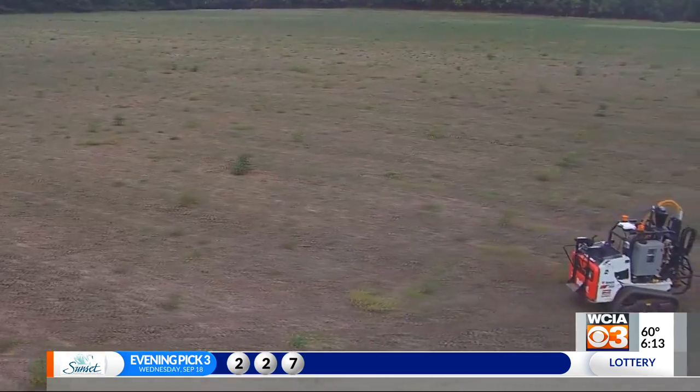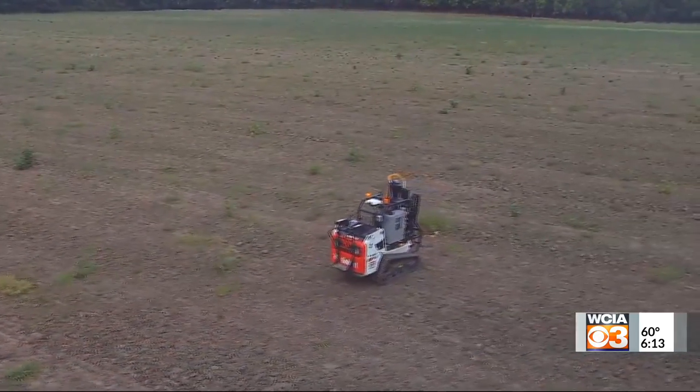And that's our report on ROGO, the R2-D2 of soil sampling. I'm Stu Ellis with WCIA 3, your local news leader.